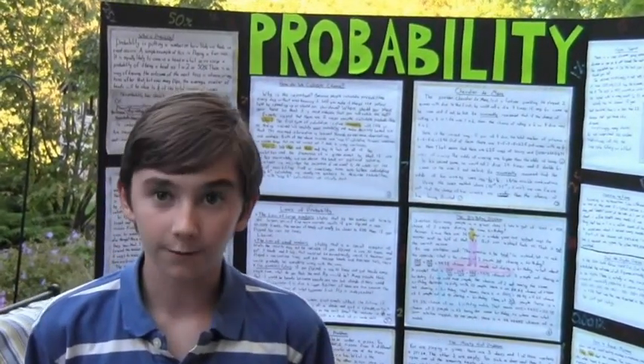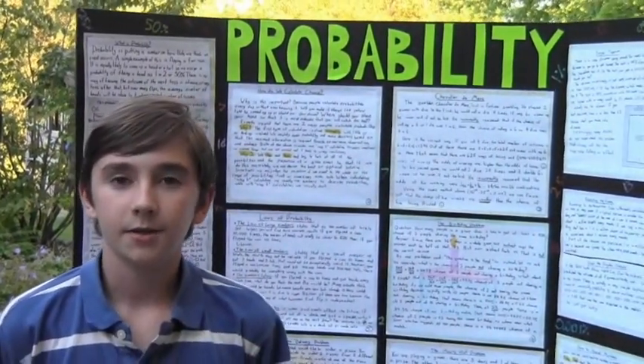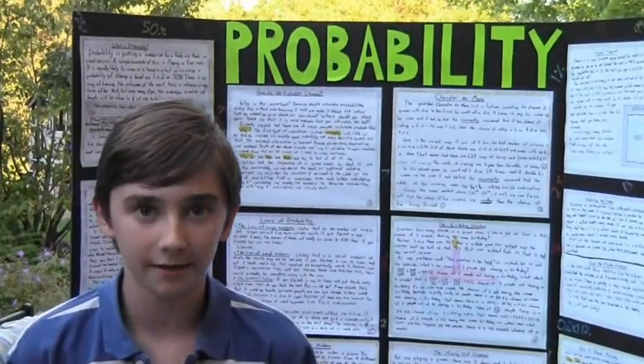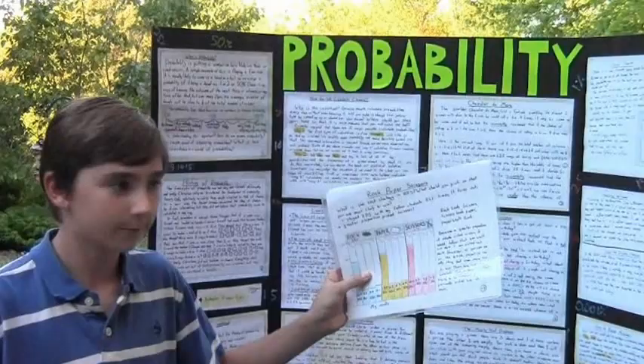Like the law of large numbers, the law of small numbers, the gambler's fallacy, conditional probability, the Bayesian theorem. And I also did my own study of the probability of rock, paper, scissors.